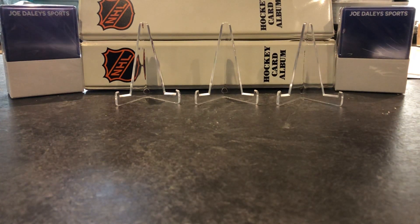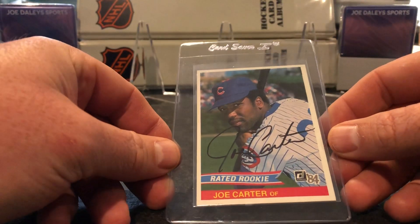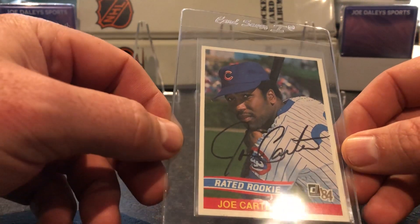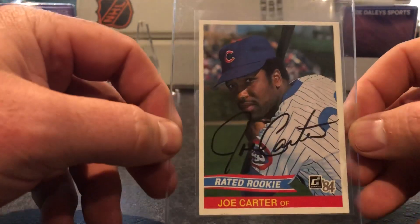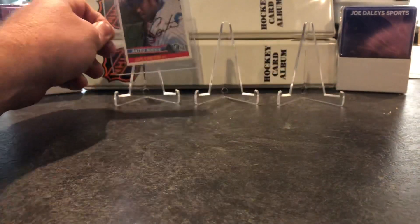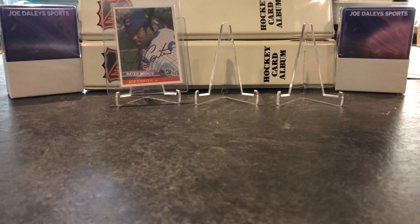One on one with donation. Been wanting to get this rookie card signed and I did. Normally he signs in blue, but I'll take it. Signed nicely on the rookie card. Love the 84 Donruss, so touch them all, Joe. I'll be getting that slabbed eventually at some point.